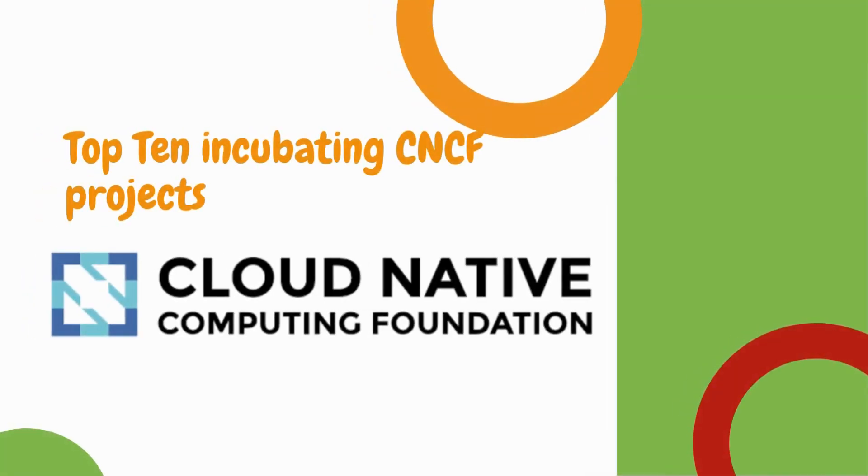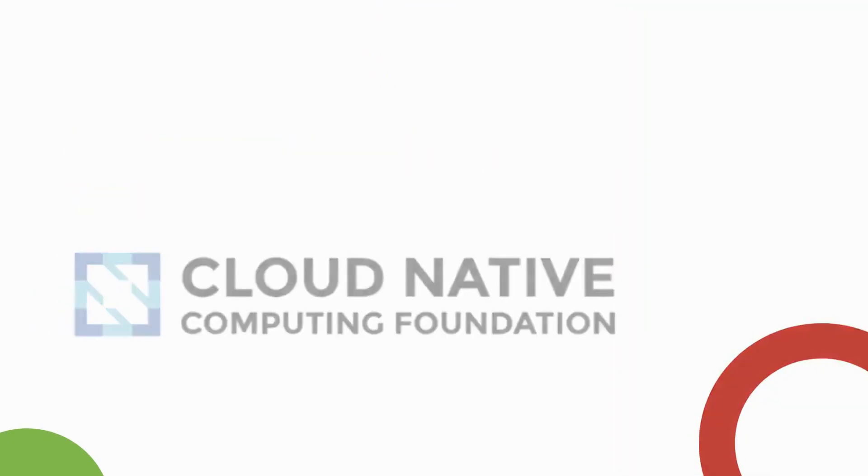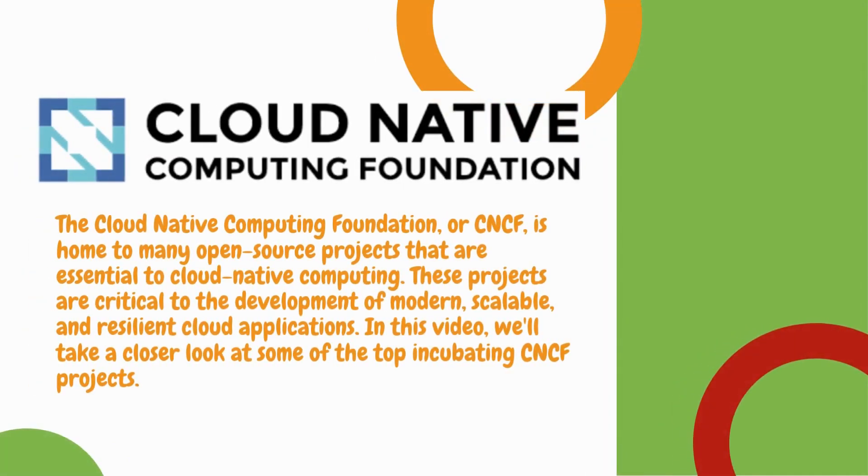Today we are going to discuss the top 10 incubating CNCF projects. CNCF, the Cloud Native Computing Foundation, is home to many open source projects that are essential to cloud native computing. These projects are critical to the development of modern, scalable, resilient cloud applications.